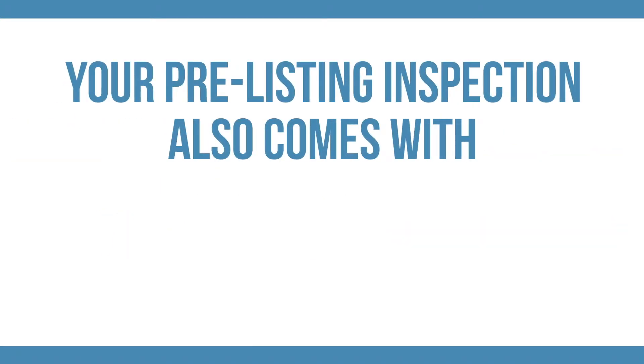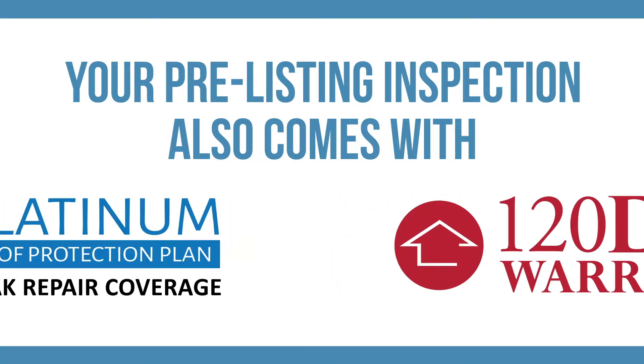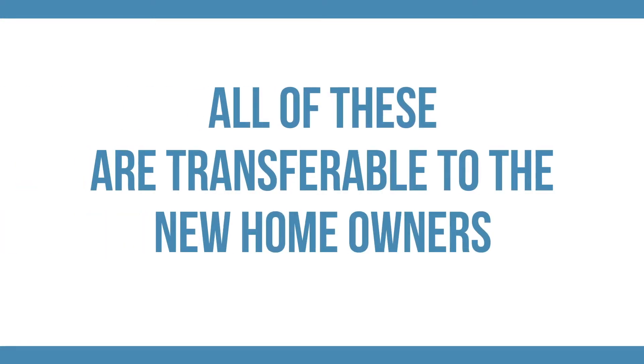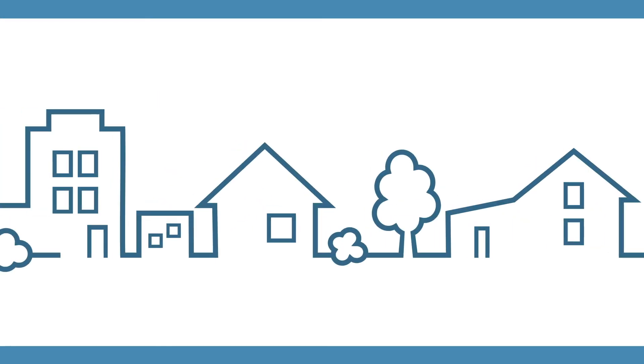Your pre-listing inspection also comes with recall check, our 120-day limited warranty, the five-year roof protection plan, sewer guard, and mold safe. All of these are transferable to the new homeowners, giving them even more reasons to be comfortable when it comes time for the home purchase.